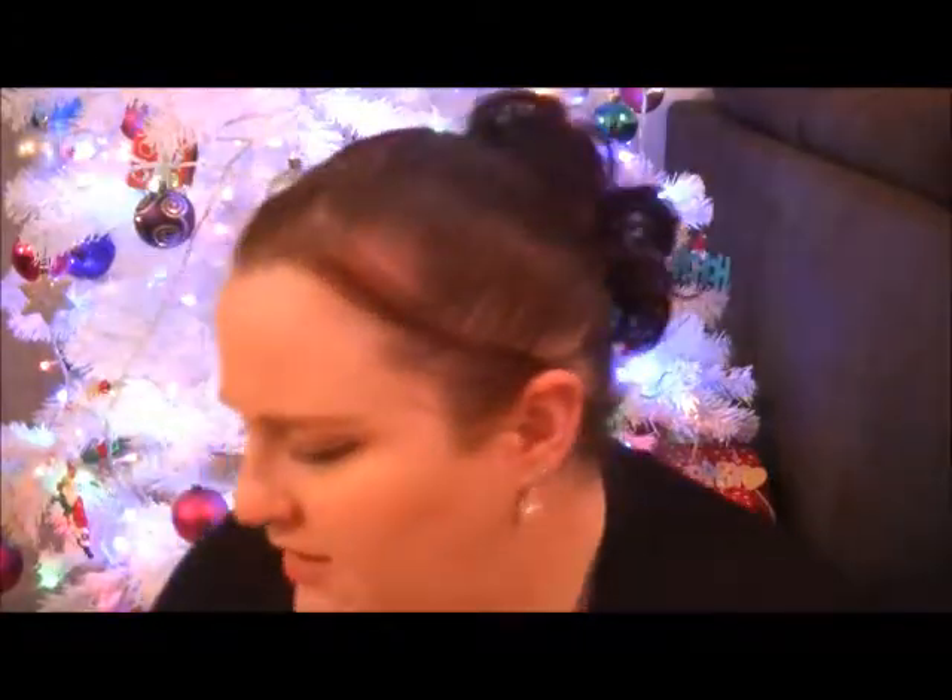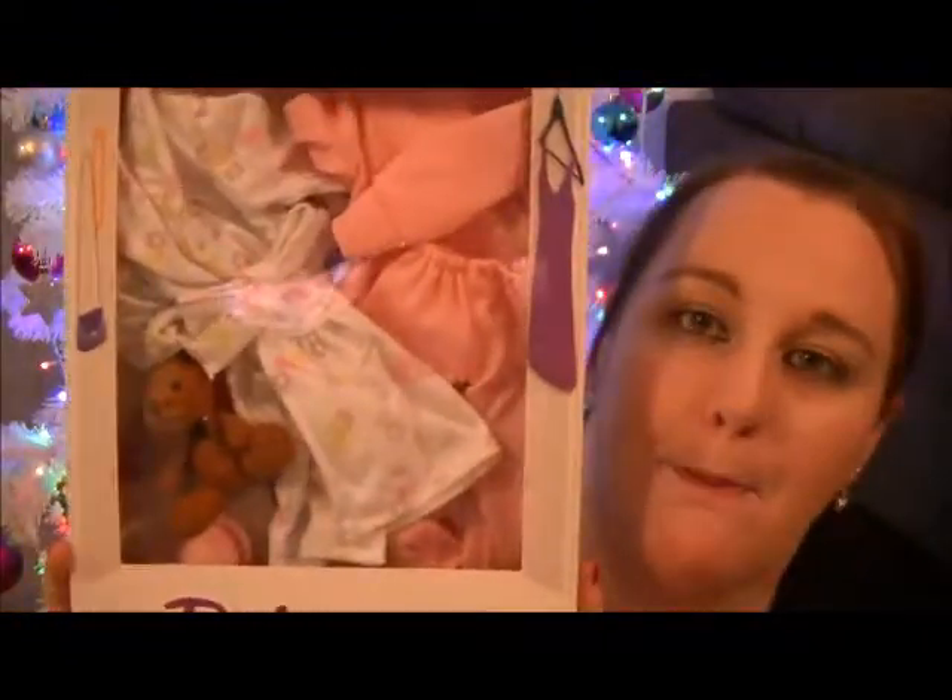Mia has a doll — it's kind of like the American Girl doll, I'm assuming it's just from Kmart, it costs fifteen dollars; she got it for her birthday. For seven dollars you can pick outfits for it, so Mia picked the pajamas. I'm thinking I'm just going to give it to her now because she was really excited about it — it doesn't hurt to give them a present early.